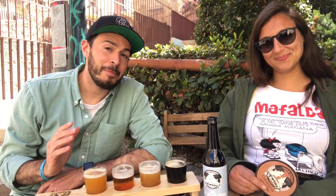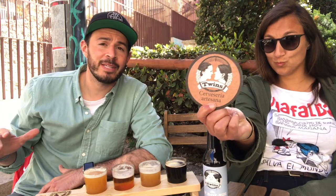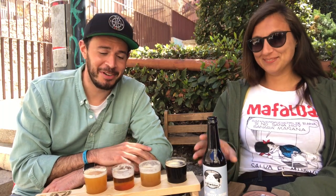So we're in Tarragona. I'm here with my friend Felipa. We're at one of my favorite craft beer bars in the city. It's called Twins and it's right here in the old Roman ruins. Felipa's here — she's not here to talk, she's just here to drink.